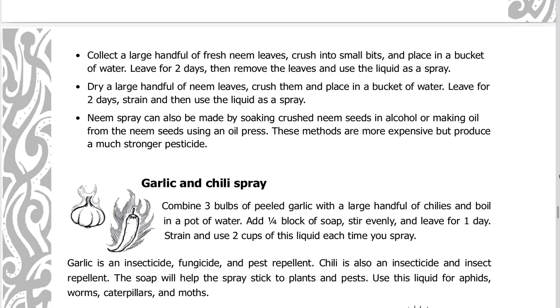Neem spray can also be made by soaking crushed neem seeds in alcohol or making oil from the neem seeds using an oil press. These methods are more expensive but produce a much stronger pesticide.